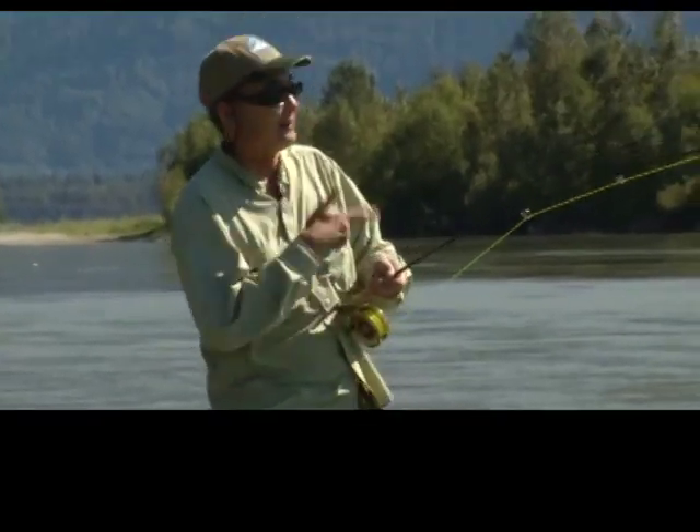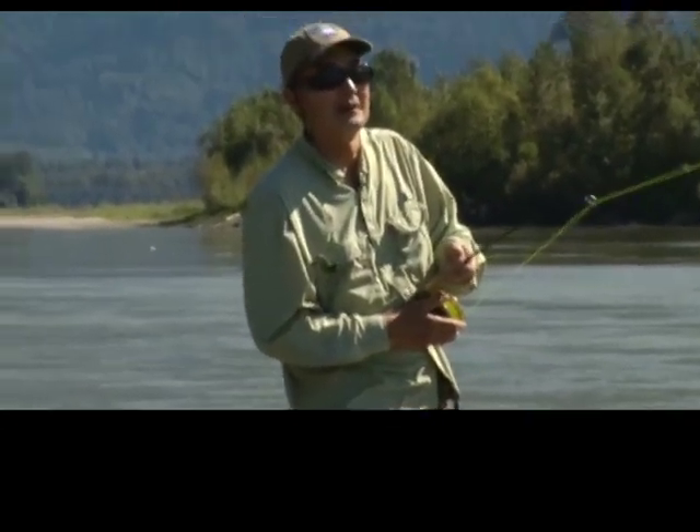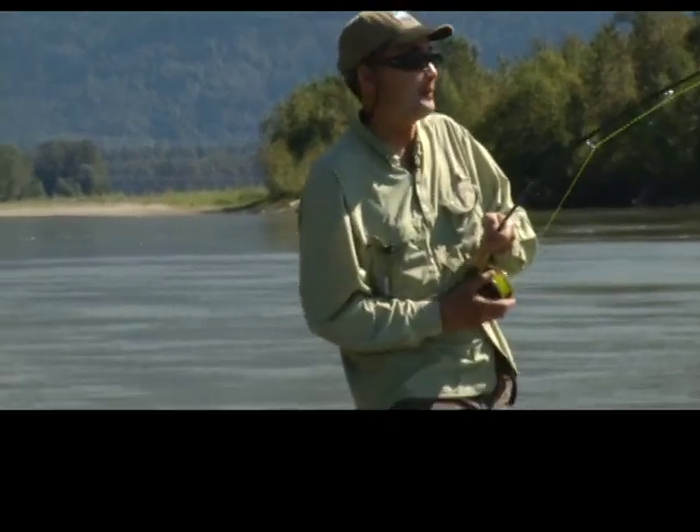It's so good fishing out here. Got a pink on the fly here. The guys below us just missed a fish bar fishing, so you can do both activities in the same area.